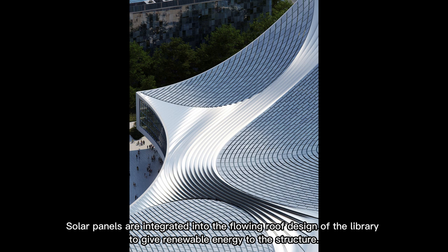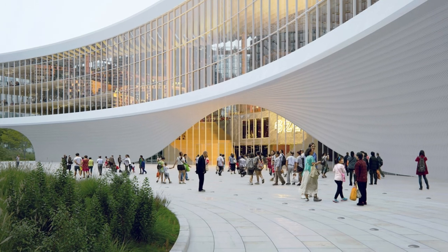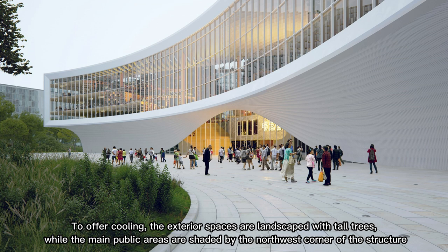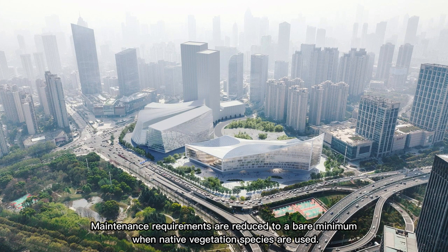Solar panels are integrated into the flowing roof design of the library to provide renewable energy to the structure. To further aid cooling, the exterior spaces are landscaped with tall trees, while the main public areas are shaded by the northwest corner of the structure. Maintenance requirements are reduced when native vegetation species are used.